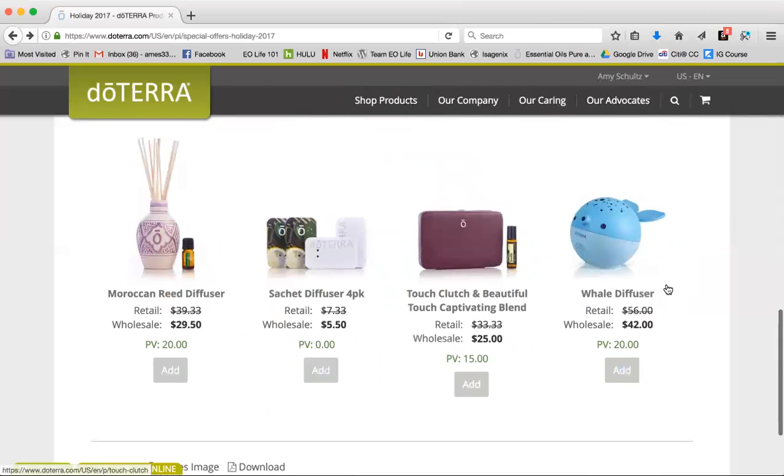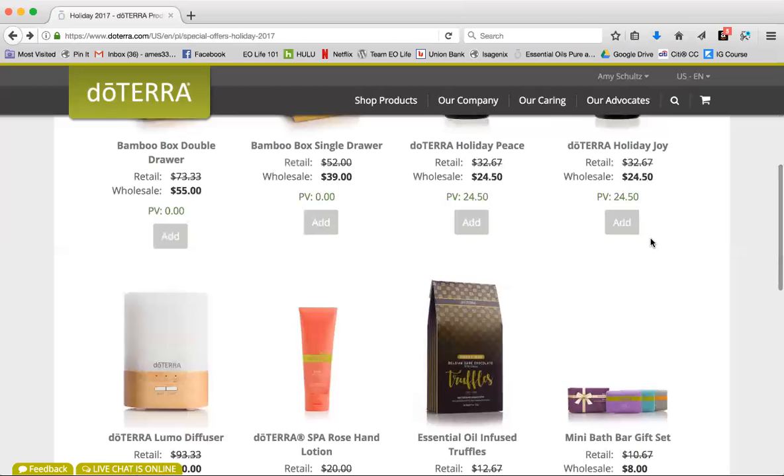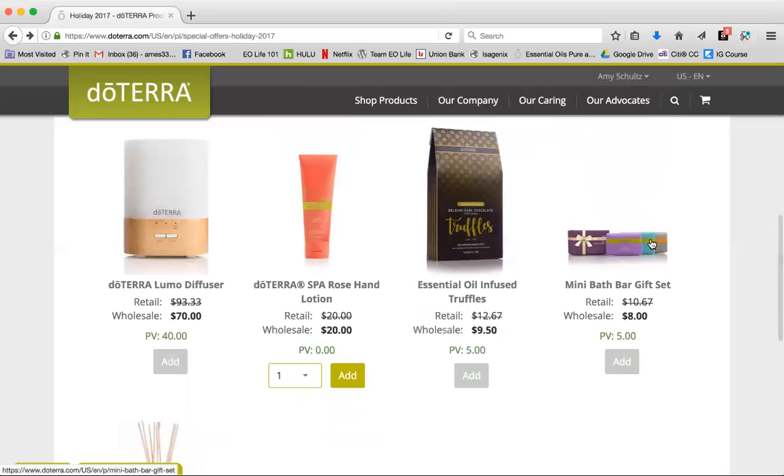I'd love to know in the comments what you're excited about, because there's some really beautiful stuff here. I'm loving this clutch — it's a wallet but it also has room for your roller blends. I want it so bad because I want the clutch but I also want the beautiful blend, which smells amazing. They also have this really cute diffuser. So when you have a moment, log in today and take a peek.